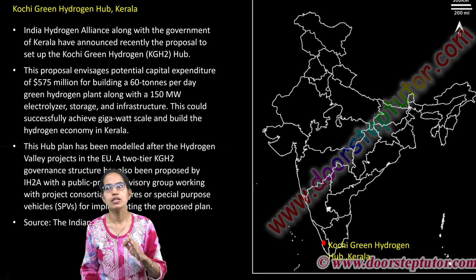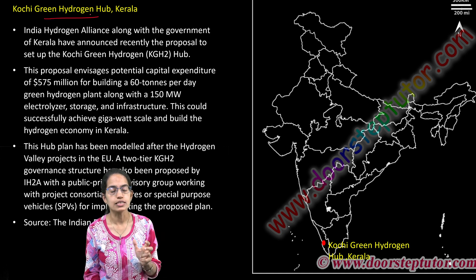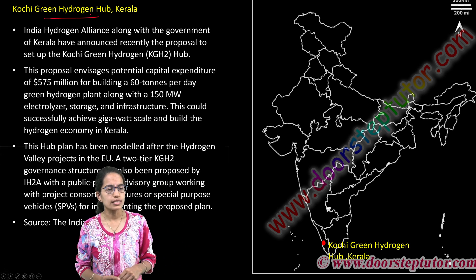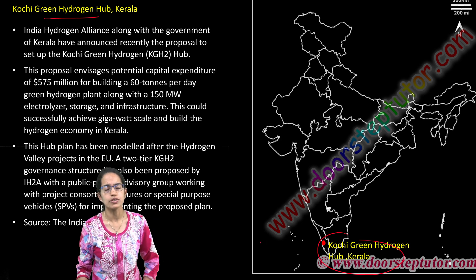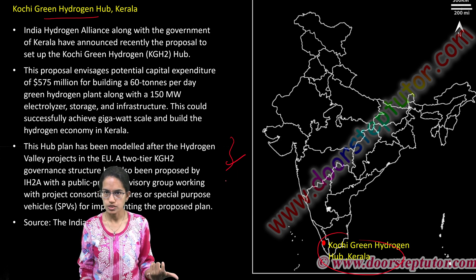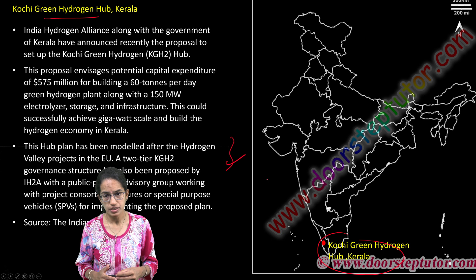Under the National Green Hydrogen Mission, Kochi hydrogen clusters are being established as geographical regions where hydrogen production will be seen. The Kochi Green Hydrogen Hub is one such effort in this direction. Kochi in Kerala — the same city where the solar-powered airport is located — is where this green hydrogen hub is established, modeled after the hydrogen valley projects in the European Union.